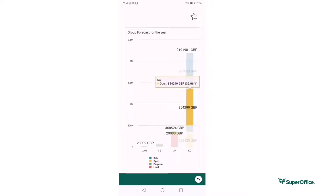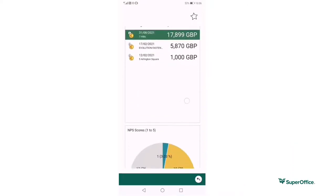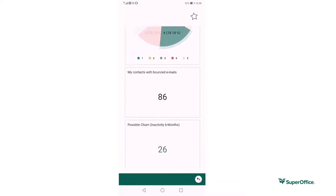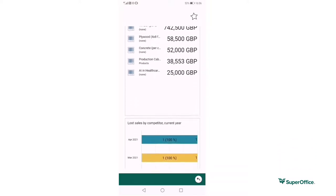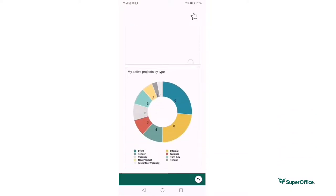Being able to access key metric reports for the business is a simple task. You can again gain access to all your reports and dashboards on the move. This can be a massive benefit if you're wanting to quickly access them during a meeting or when you are with a customer.